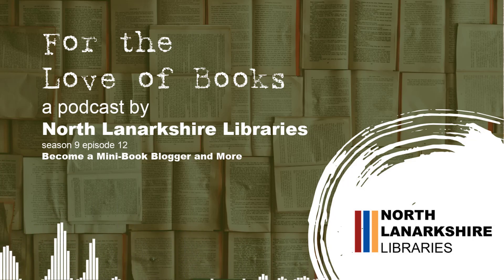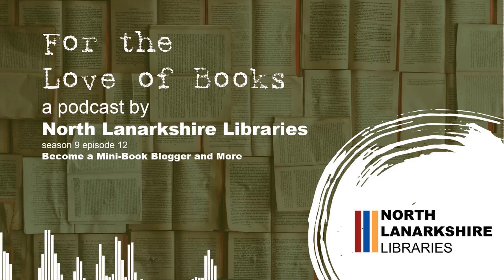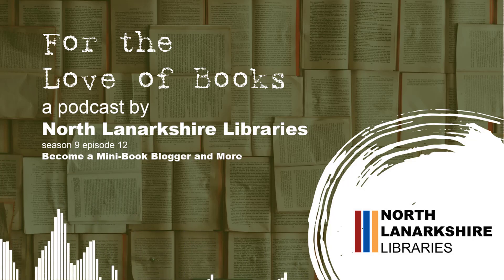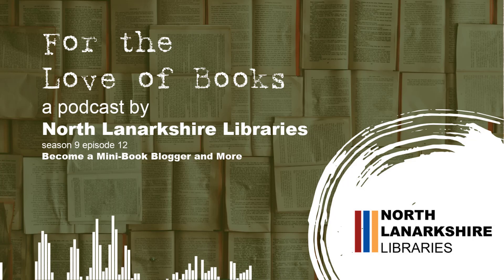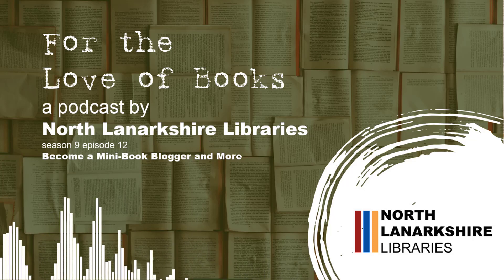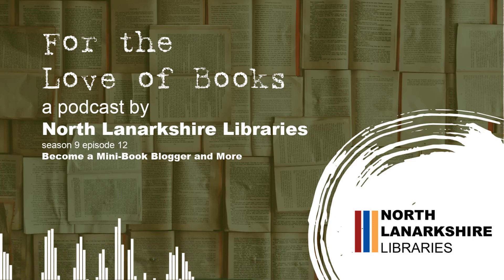The first thing you need to know is how to find it. There's a link on the CultureNL website, or you can go directly to librariesnl.spydus.co.uk. You'll come to the home screen, where you'll find our logo at the top and lots of different sections.